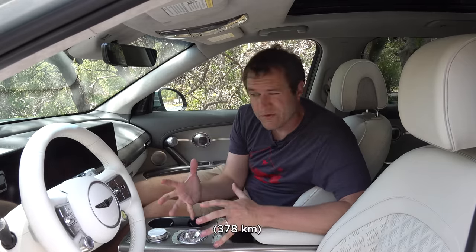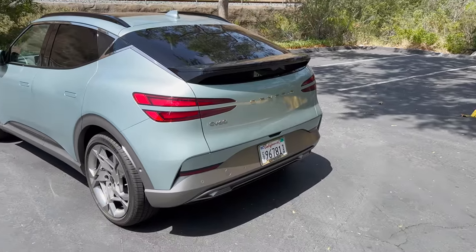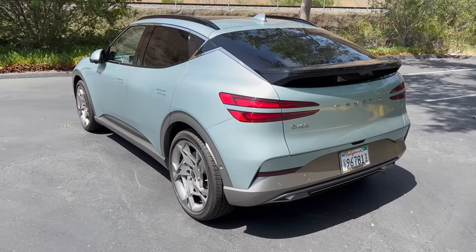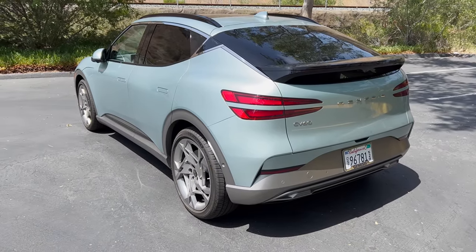Range on the Advanced model is about 250 miles, and the Performance is about 235 miles — neither number is exceptionally great, but charge time is impressive. Genesis says you can charge from 10% to 80% in just 18 minutes with the right charger, which is seriously fast. The initial rollout of the GV60 will only be in four states — California and a few in the New York area — before going national. Genesis likely wanted to prioritize places where it would sell best.